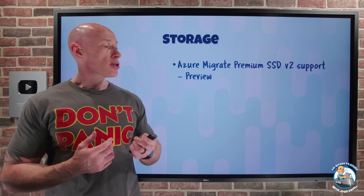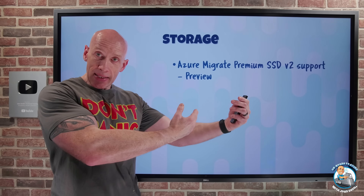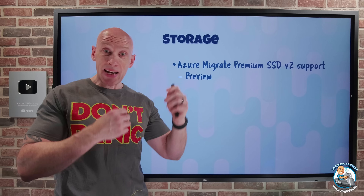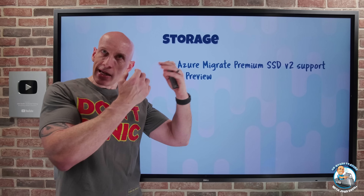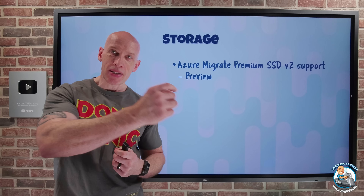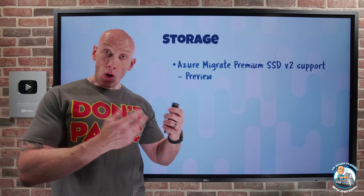On the storage side, Azure Migrate now has Premium SSD V2 support. Premium SSD V2 has sub-millisecond latency and lets you separately specify capacity, IOPS, and throughput — and the IOPS and throughput can be changed dynamically through the disk's lifetime. It's a really cost-effective option because you only pay for the specific elements you actually want. Azure Migrate is now aware of Premium SSD V2 and will recommend its use where it is the optimal storage solution based on evaluation of the source workload.